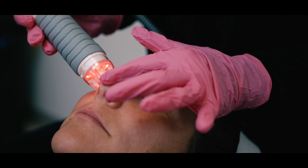I'm so glad that I got the Vivace because I can tell already that my skin feels tighter, my skin tone is better, and I would definitely recommend it to all my girlfriends.